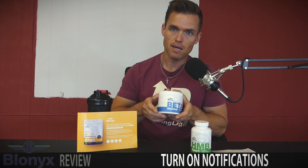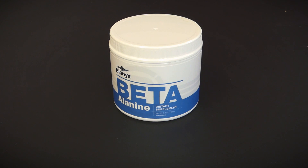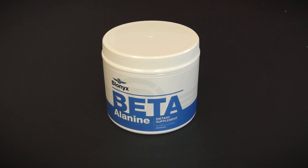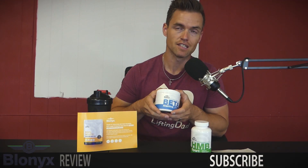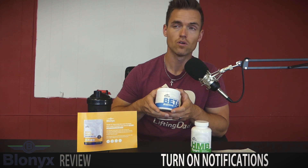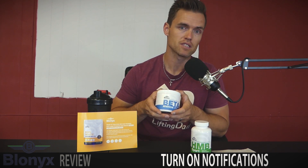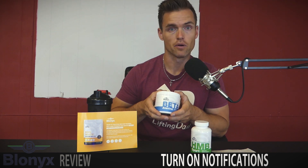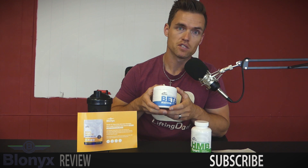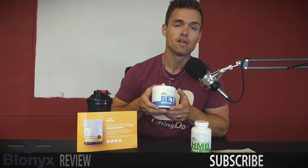We've also got beta alanine, which can help boost muscle carnosine levels — a nice bonus. One of the big things people notice with beta alanine is that tingling effect; for some it's pronounced, for others subtle, and for some non-existent. That's really where Blonyx shines: they focus on product purity and simplicity.